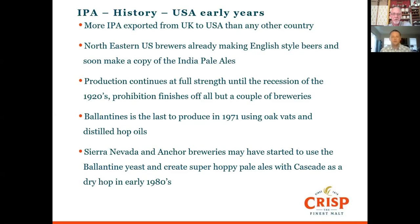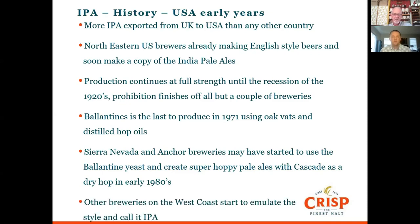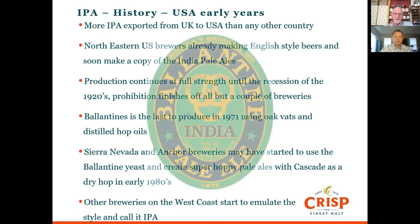Those early beers were quite hoppy, dry-hopped, hop-forward, and that started to make a real difference. Other breweries on the west coast started to emulate the style, and the Yakima brewery owned by Bert Grant actually called it an India pale ale — that was in 1983.